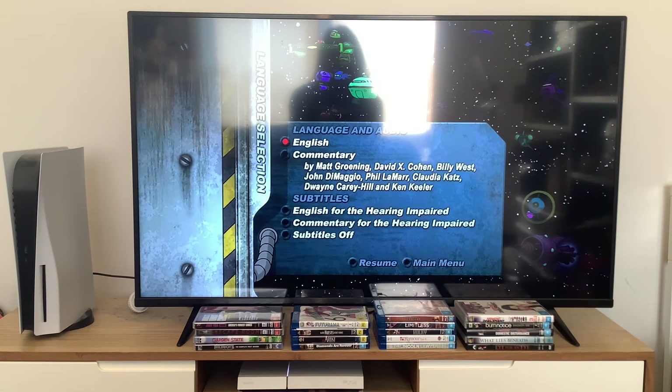You can play the feature length epic in either English or audio commentary, and you can turn the subtitles on or off. I think I heard Bender's voice playing over that menu.